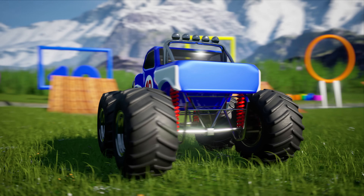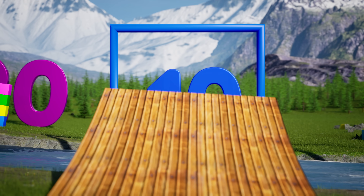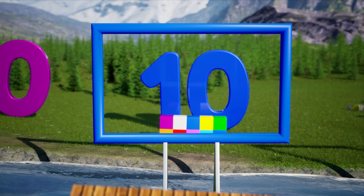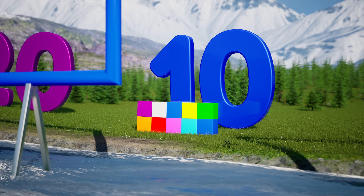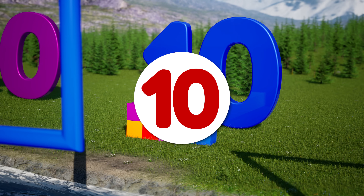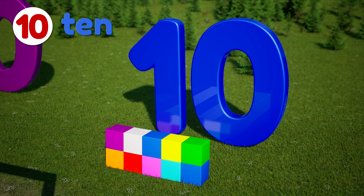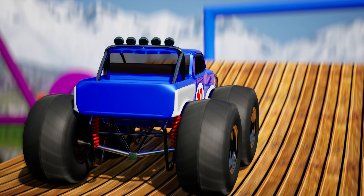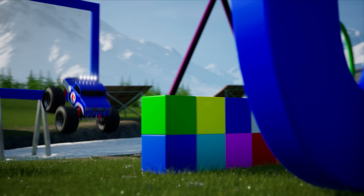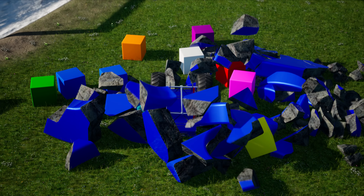This time our truck is the color blue — blue just like the sky or like blueberries. This hoop has four sides like a square, but two sides are longer than the others. That makes this shape a rectangle. On the other side of the river, we can see ten blocks and a big number ten. It's easy to count to ten — just count the fingers on both your hands. Alright blue truck, let's go! Wow, what a crash! Nice one blue truck!